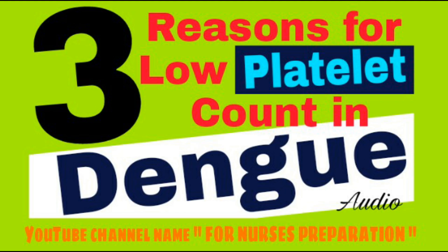The 3 reasons for low platelet count in Dengue are: Number 1, Bone Marrow Suppression. Dengue virus can suppress the bone marrow. Blood cells are produced by the bone marrow. If bone marrow is suppressed by the Dengue virus, production of blood cells stops or decreases, so platelet count decreases. Due to decreased platelet count, sudden severe bleeding can occur. Platelets are responsible for blood clotting.